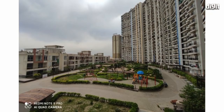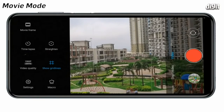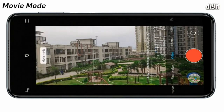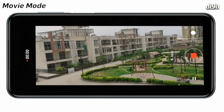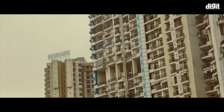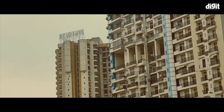The AI scene recognition adjusts the settings for the scene that you are shooting. There's a new movie mode in the Xiaomi Redmi Note 9 Pro that's pretty useful if you're shooting a home video or a college project. The movie mode adds cinema bars to your videos while the video is shot at 1080p at 30 frames per second with EIS on.